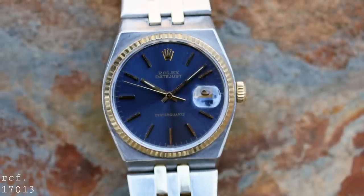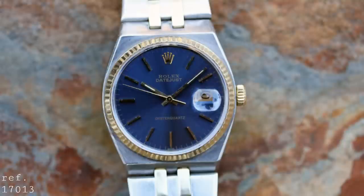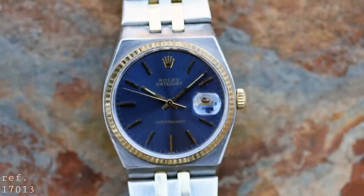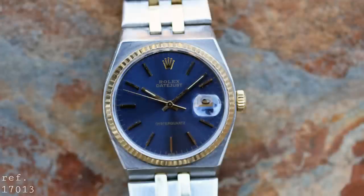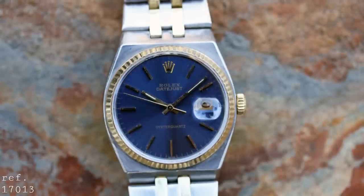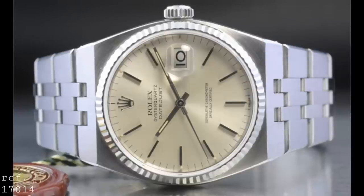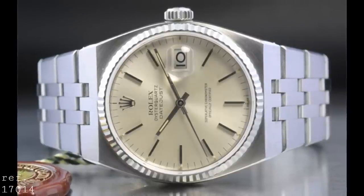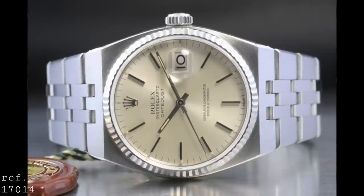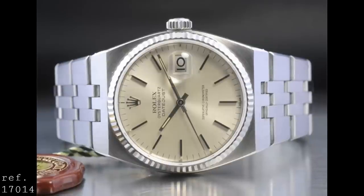The next rank up was the reference 17013, seen here in a pre-COSC 1978 configuration. Very similar in case build and finishing, but now where there had been one large slot cut into the case for the bracelet to attach, there were two very small ones, because this version featured exclusively a two-tone Jubilee bracelet integrated with the case. It also featured an 18-karat gold bezel in a fluted finish and an 18-karat gold crown. This 36mm watch was matched by its white gold equivalent, the reference 17014, which replaced all the yellow gold variant pieces — bracelet mid-links, crown, and bezel — with white gold for a more subtle look while retaining the heft of that gold.